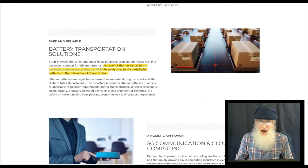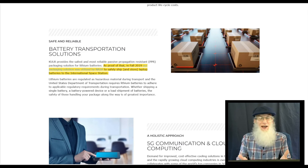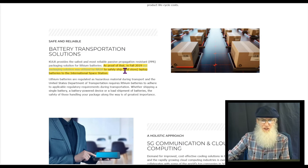Battery transportation - this opens up a door to an entirely new market. You didn't have any way to ship batteries before; now you've got a way and everybody has to have one of these bags. The proof that they work: in fall of 2019, their packaging solution was utilized by NASA to safely ship and store laptop batteries to the International Space Station.